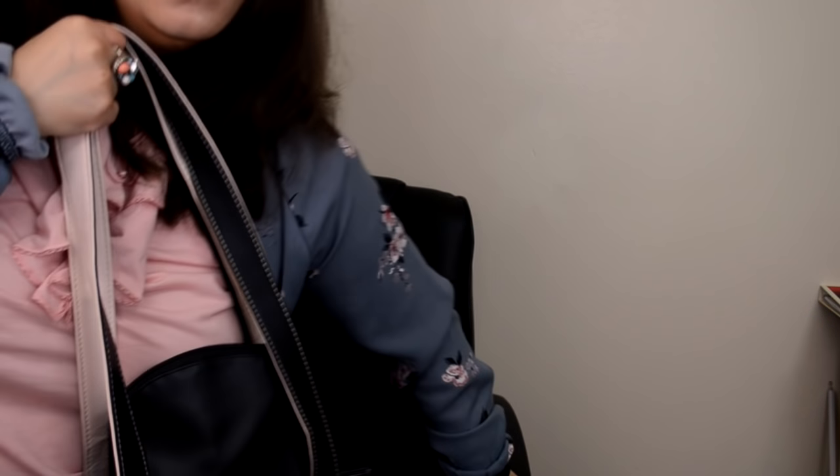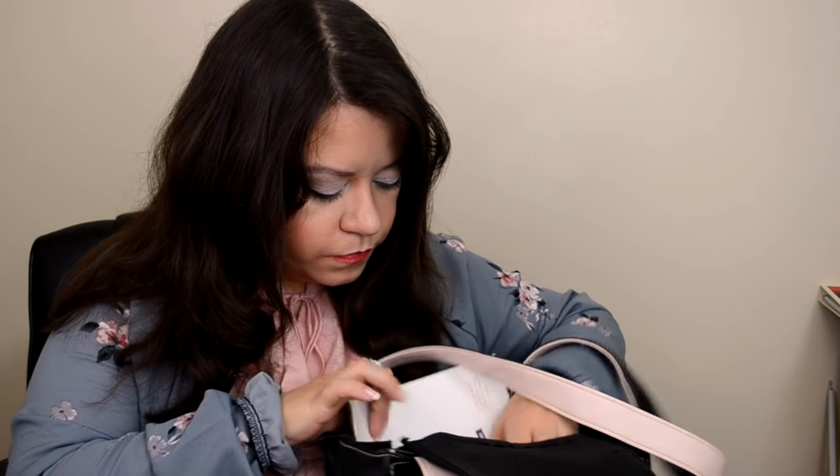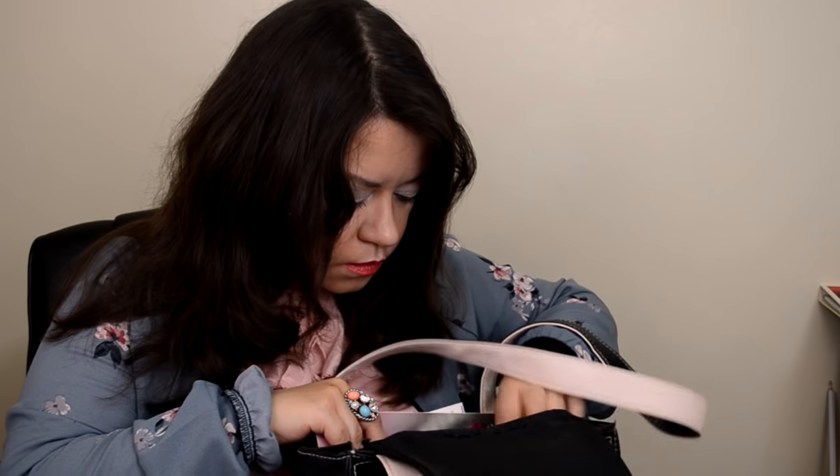Hello everybody, I'm glad you all could make it. This is my display table right here, I'm going to be sitting here. My name is Rachel and I'll be your consultant for today. You can go ahead and take a look at my display table real quick — just carefully look over it and I'll also show you some things.